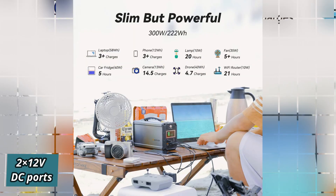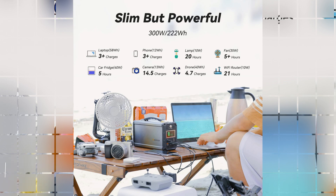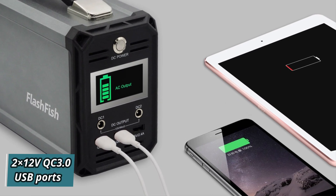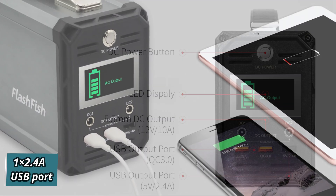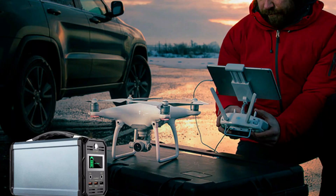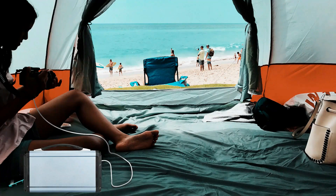The two 12V DC ports are perfect for car vacuums, car refrigerators, car air fans, and car chargers. For convenient device charging, it includes two QC 3.0 USB ports and one 2.4A USB port, compatible with phones, drones, iPads, GPS devices, cameras, and more.